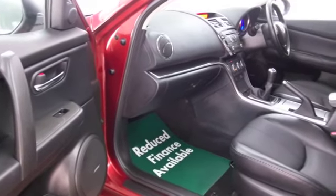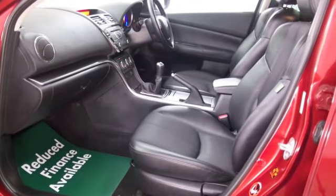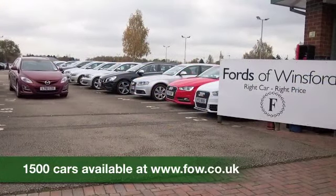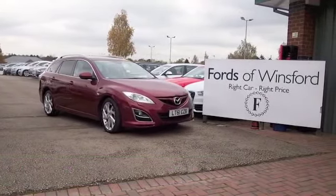Now if you like the look of this car but not sure if the figures are going to work out, don't forget you can check the finance options tab on our website, play around with the figures there, and we can part-exchange your existing car with no problem. Bring your licence with you, have a test drive, and discover this great car for yourself at Fords of Winsford.